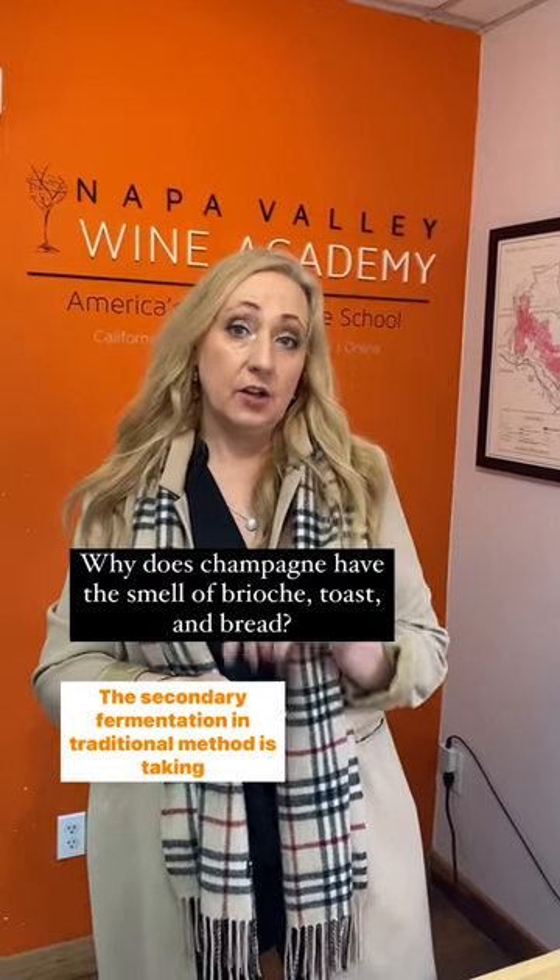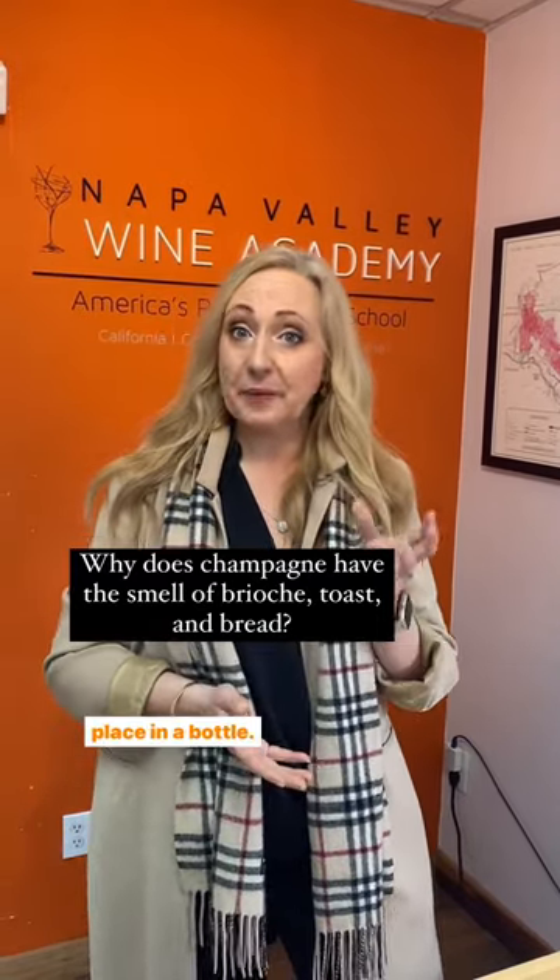The secondary fermentation in traditional method is taking place in a bottle — the same bottle the wine will be sold in. At the end of the fermentation, we're going to deal with lees.